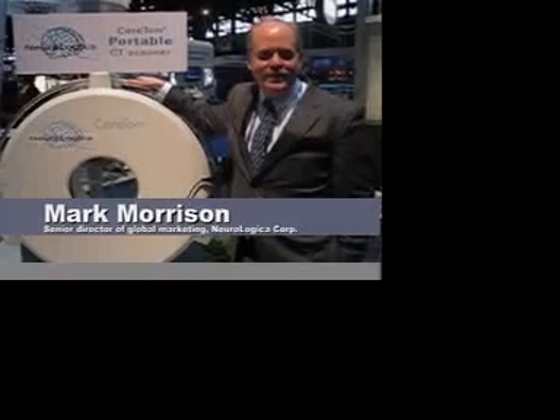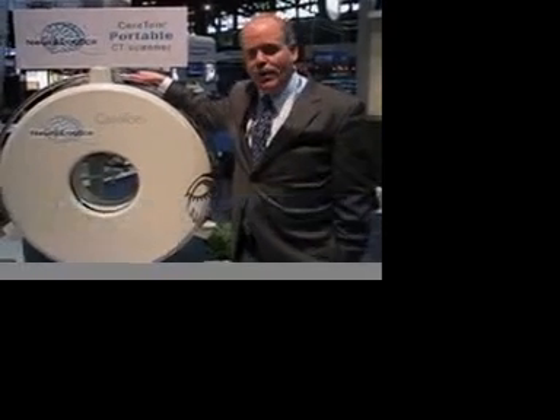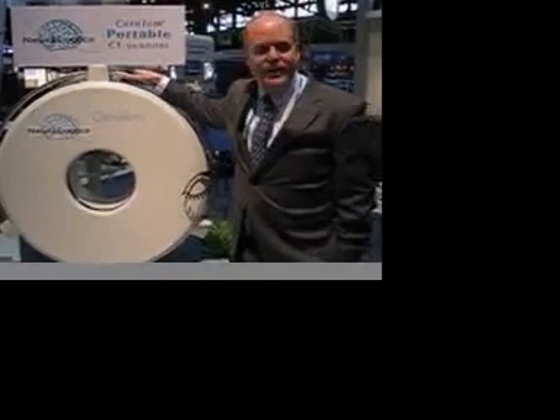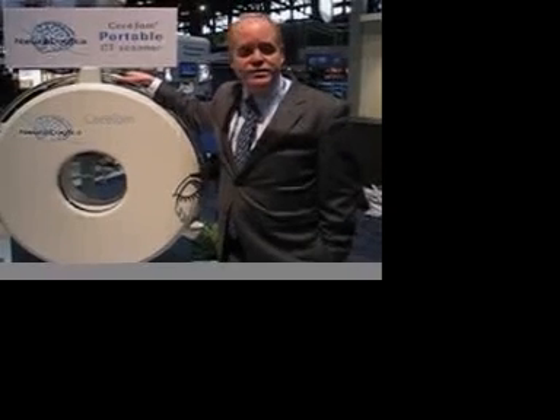Good morning, I'm Mark Morrison, and we're at Neurologica here at the RSNA in Chicago. We're featuring our Ceratom A-Slice portable CT scanner at the show. Because the scanner is portable, it's designed primarily for head and neck trauma, and we're able to take the power of imaging directly to the patients.